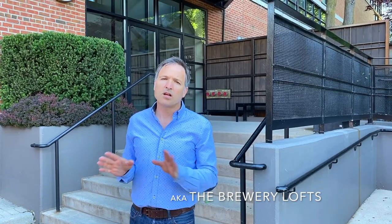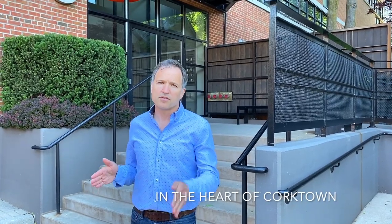Hi there, I'm Sean Routbart and I'm here at my loft listing at 90 Sumac Street. We're in a great downtown location on Queen Street East between Parliament and River Street.